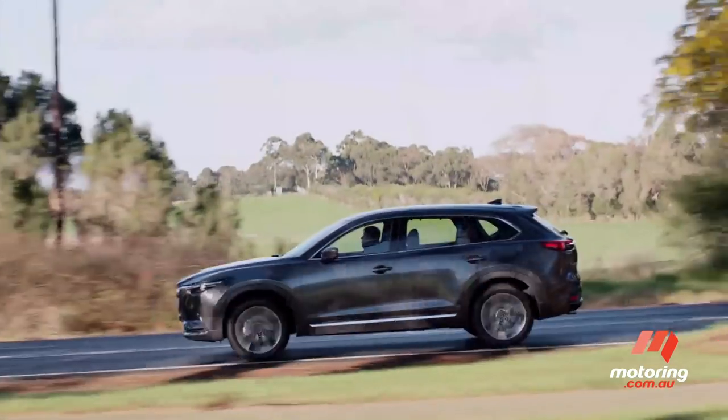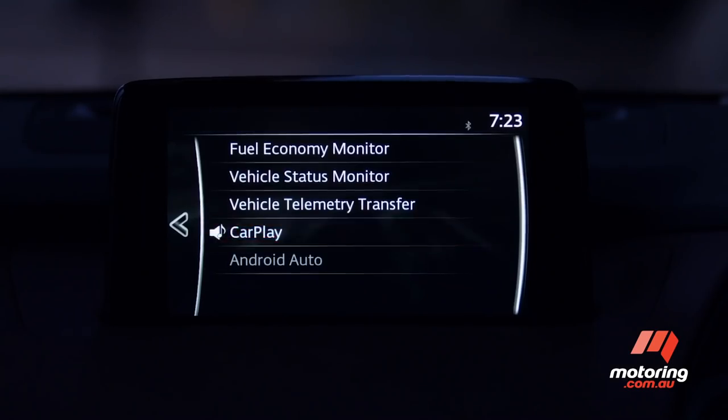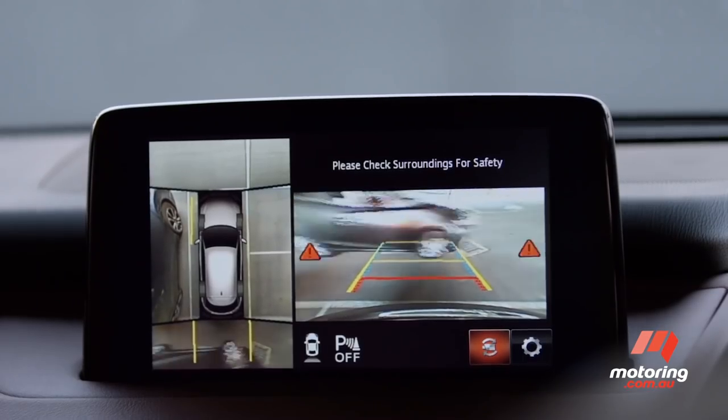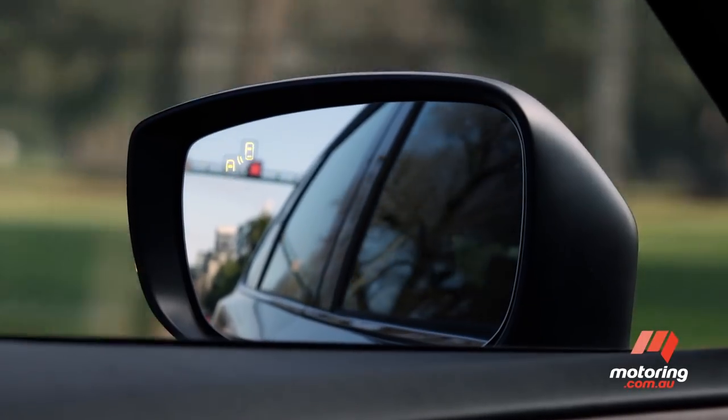The Japanese manufacturer has revisited its equipment catalogue, fitting every new CX-9 with Apple CarPlay and Android Auto, along with extending its i-Active safety suite to every model in the range. Box tick there.